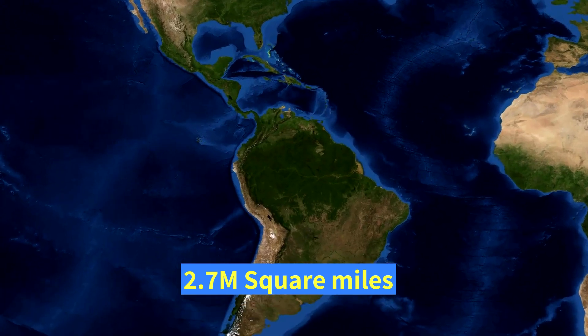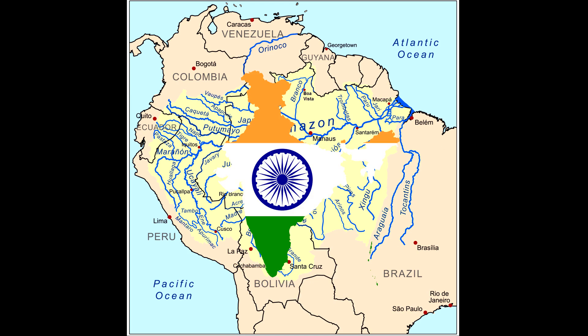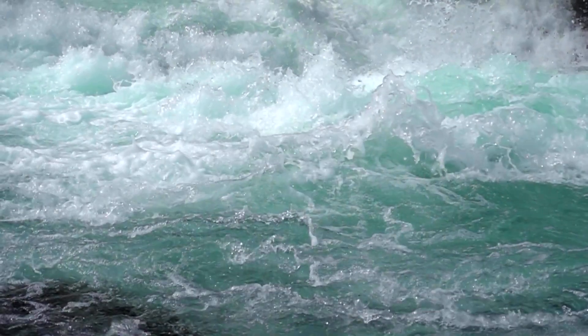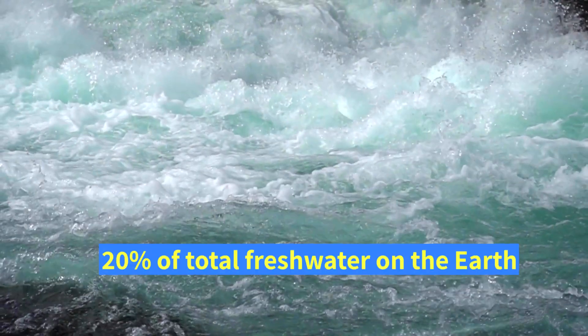The river has a basin the size of 2.7 million square miles, which is more than double the size of India. The Amazon River astonishingly carries 20% of the total freshwater on Earth.